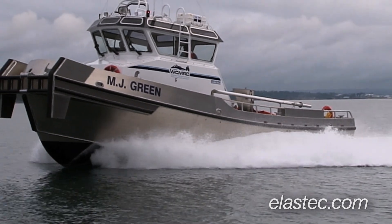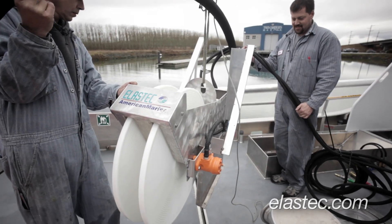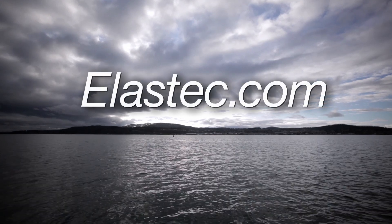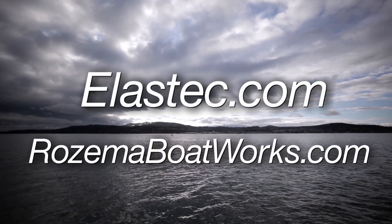It's been a successful sea trial today. It's been a union of two great products — the Rosema 47 and Elastec American Marine Groove Disc System. For more information, please see elastec.com or rosemaboatworks.com.